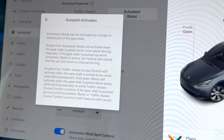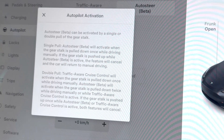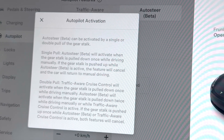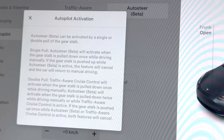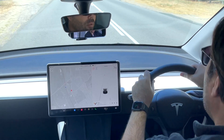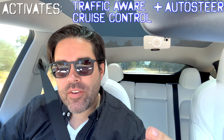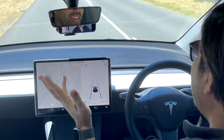Now let's test out this update. Single pull — auto steer beta will continue when the gear stalk is pushed down once while driving manually. If the gear stalk is pushed up while driving and is active, the feature will cancel and the car will return to manual driving. Here we are on a single lane road, 80 kilometre speed limit, with white line markings. Autopilot is ready — one single pull down activates both traffic aware cruise control and auto steer. That's great. It makes perfect sense by taking something that's a duplication of going two taps and making it single. On paper that sounds really good, and in this practical example it works really well.